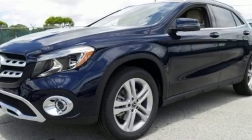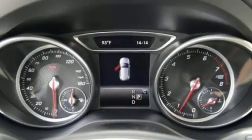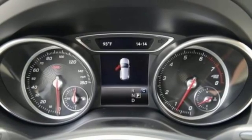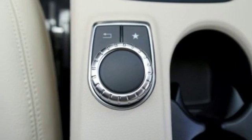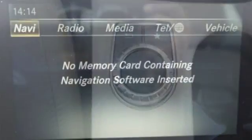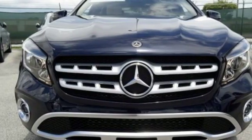Versatility presents itself in the form of fuel efficiency with Eco Start Stop and the convenience of a power liftgate and split-folding rear seats. This compact SUV is authentically Mercedes-Benz, so you know you'll enjoy a powerful and comfortable drive, too. For years to come, this is the perfect crossover for you.